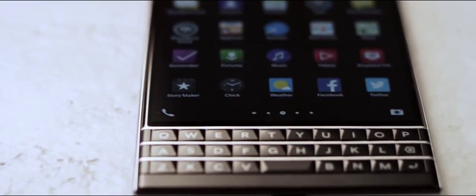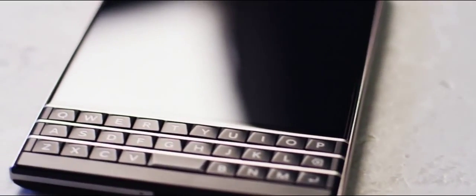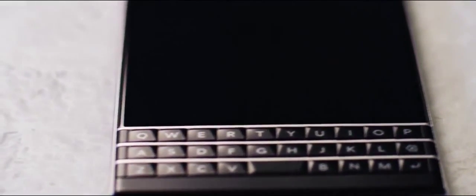I don't have to charge it every day. I can actually sometimes go two days without a charge. It's a beautiful piece of equipment that I'm proud to be able to show off. Feels great in your hand. I feel like, wow, I'm solid. It's like the perfect phone to me.